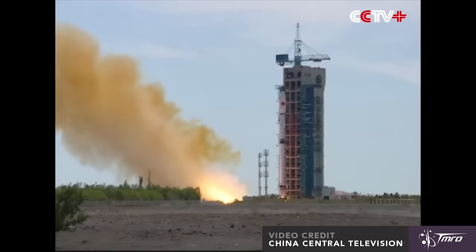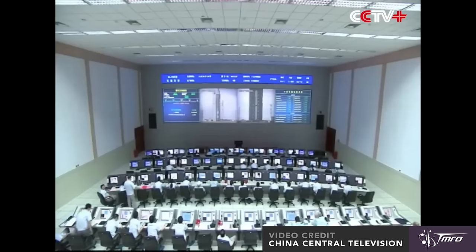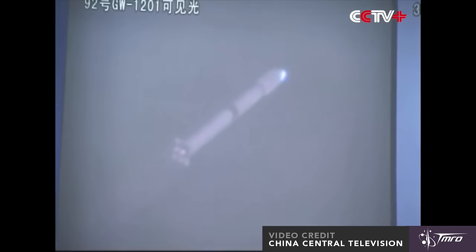Moving right along, China conducted a surprise launch of a Long March 4B rocket on Wednesday, June 29th at 3:21 Coordinated Universal Time. The launch took place from the Jiuquan Space Center in northwest China's Inner Mongolia region, and it lofted a secret Chinese spy satellite called the Shijian-16-2, apparently the second Shijian-16. As usual, China did not announce this launch ahead of time, which is their practice with military payloads. We do know that there is a non-military Chinese launch taking place later this month, though we might be surprised with some more military payloads.